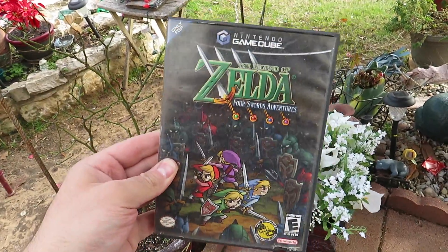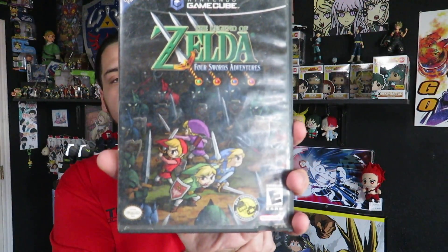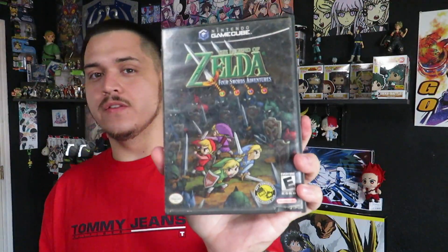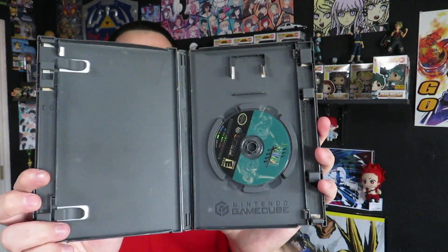I cut through two booths — the space was only maybe three feet wide — and I saw three games stacked on somebody's table. The one on top was Shrek on the original Xbox, so I figured they'd be crappy games. Underneath that was Pac-Man on the PS3, and then underneath that was this: Legend of Zelda Four Swords. I ended up only paying $3 for it. It's the black label one, which makes it even better. There's no manual, but this is a game that's been on my list forever and I finally got it.